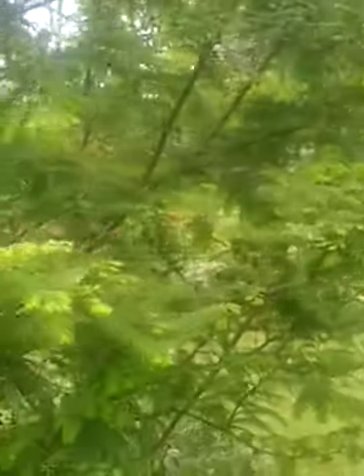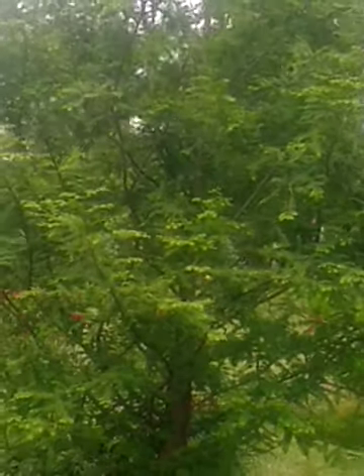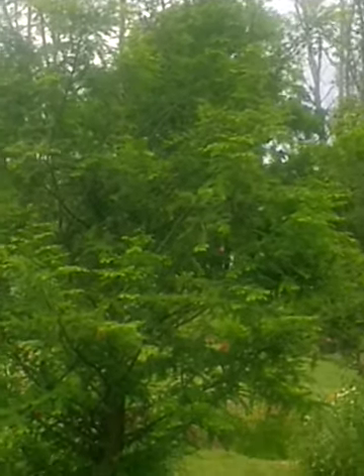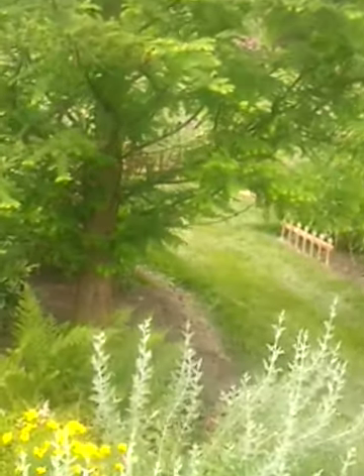Believe it or not, it is in one of my garden beds. Nearly two stories high now after five years — just a beautiful, beautiful tree.